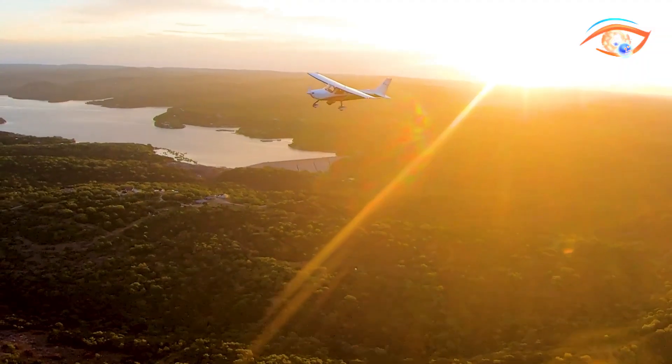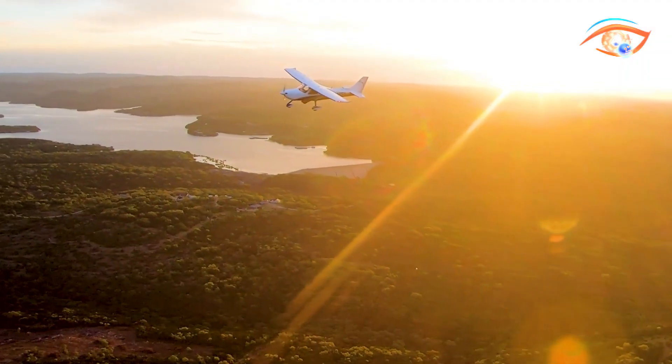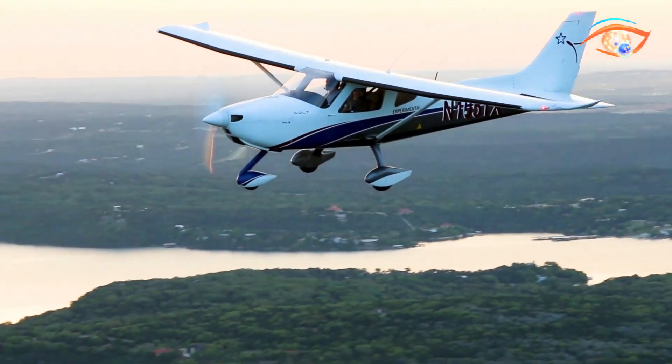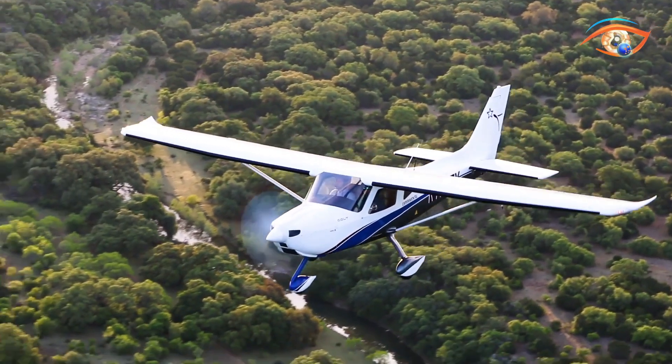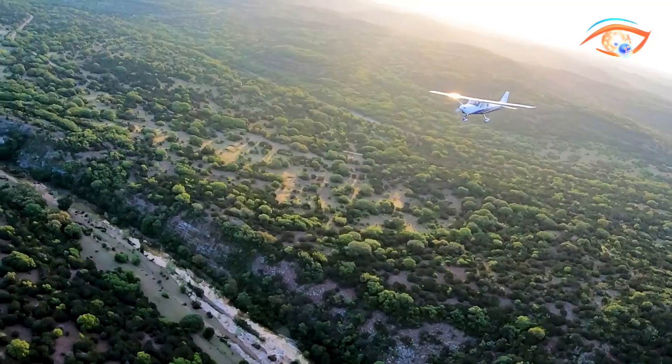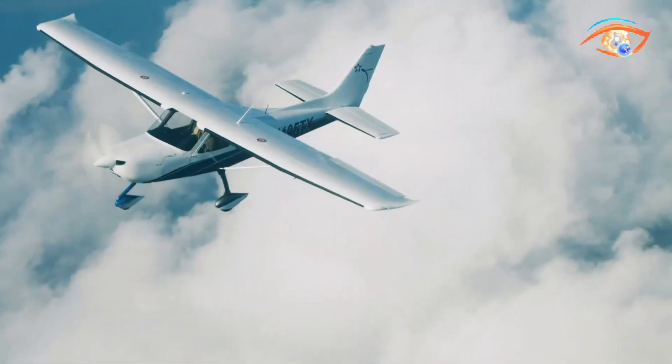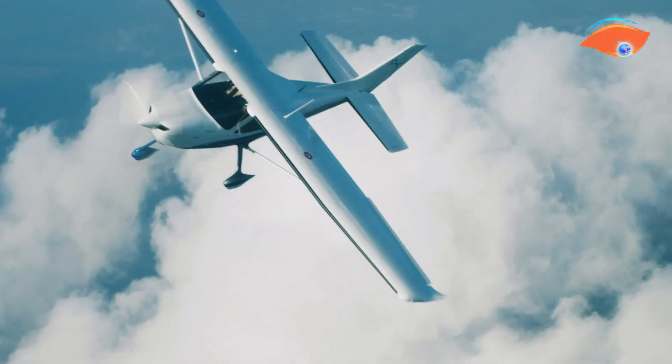In flight, the Colt is recognized for its responsive controls, stable performance at low speeds, and predictable handling on approach, making it ideal for student pilots and enjoyable for experienced flyers. The spacious cabin features side-by-side leather-trimmed seating, dual control yokes, and a choice of Garmin or Dynon glass cockpit avionics.